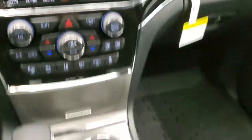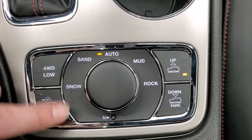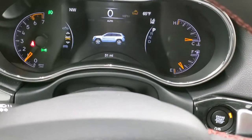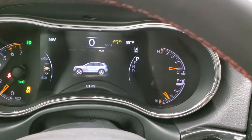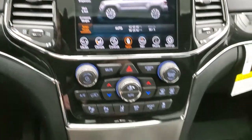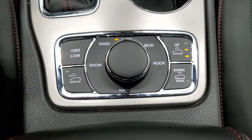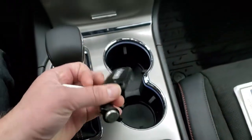You have your select terrain, which is part of the Quadratrac 2 system — that's part of the snow, sand, mud, and rock settings. As you turn that dial, you're actually going to change those modes on screen. You have snow, sand, auto, and mud, and it'll change your off-road mode based on whatever setting you have. You also have four-wheel drive low, speed select crawl control, and a neutral setting for flat towing. Eight-speed automatic transmission.